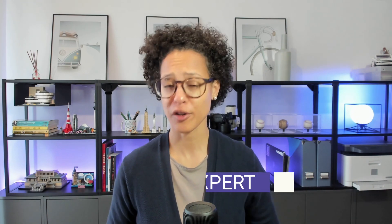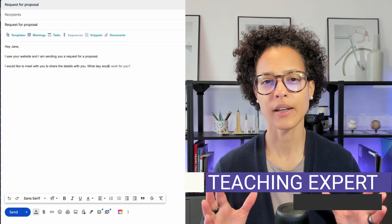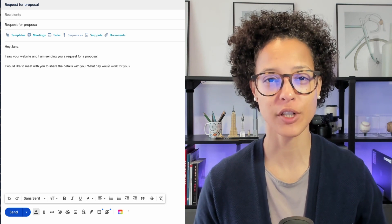Instead of just telling you what artificial intelligence is, how about I show you AI in action? If you use Gmail, you're using artificial intelligence, or features powered by artificial intelligence.